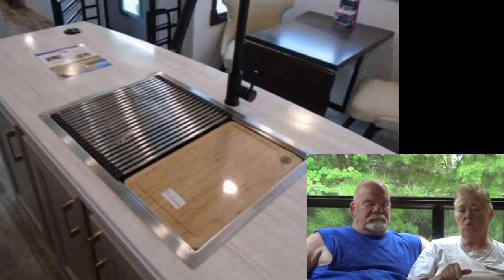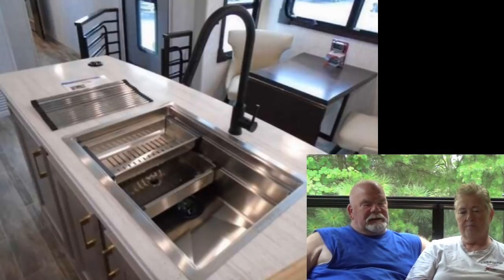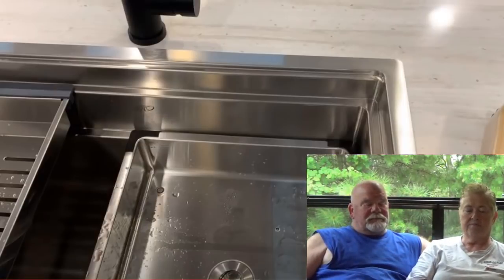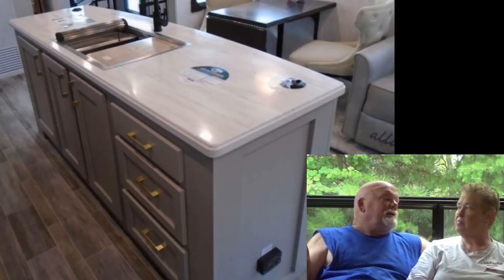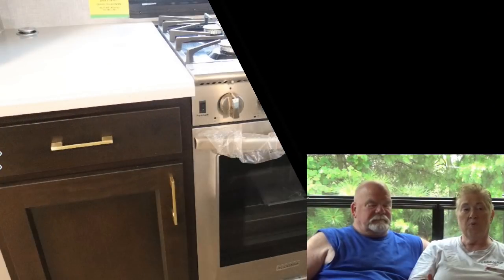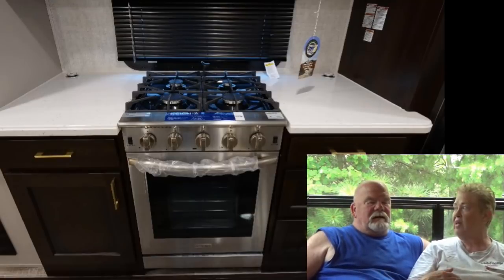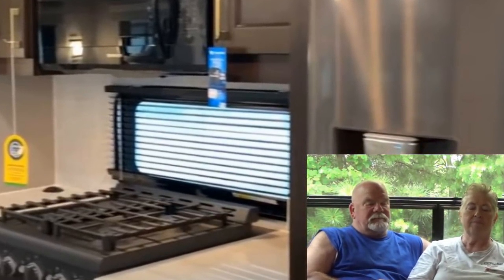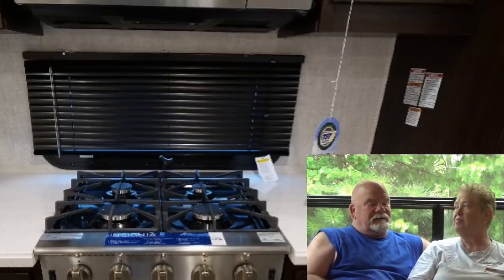One thing I've heard about these big square deep sinks is it's hard to get the corners clean. They're also not an undermount sink — I like undermount sinks. This style is always hard to get stuff up and over the lip. It comes with quite a few accessories, but if you don't want them in the sink, where do you put them? Underneath, which takes up storage. One thing I'm not a fan of is they have a window right behind the cooktop — that just spells grease buildup with a blind in front of it.